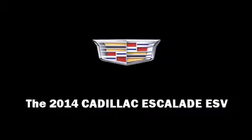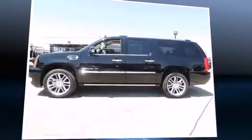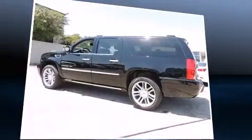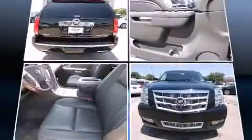Sensibility and practicality define the 2014 Cadillac Escalade ESV. It features all-wheel drive versatility, an automatic transmission, and a powerful eight-cylinder engine.